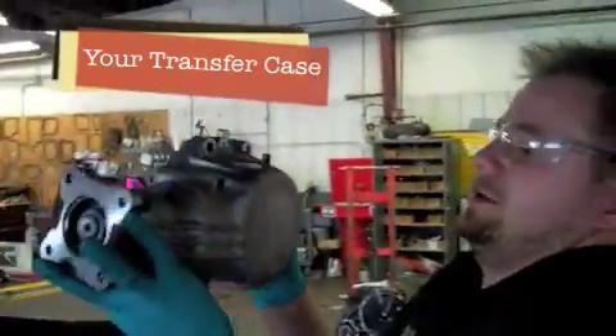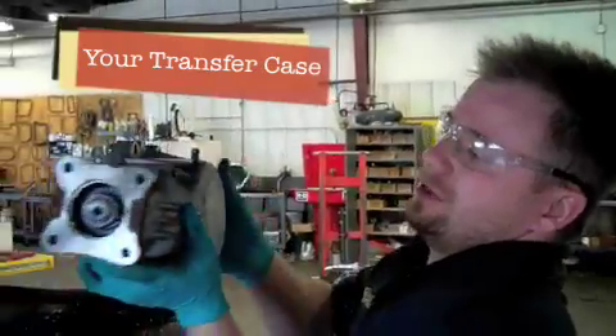This is your transfer case. This is what supplies the power to your rear driveshaft that makes you have a full drive.